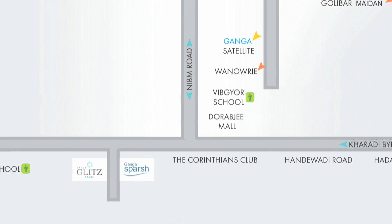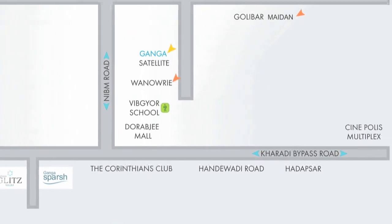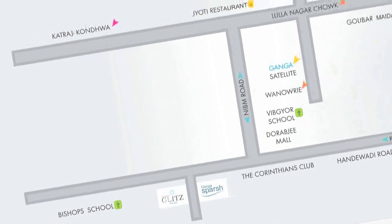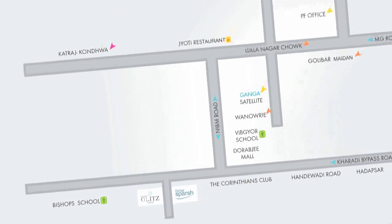Reputed schools, hospitals, shopping and entertainment are all nearby. It is well connected to the major destinations of the city within a reasonable driving time.